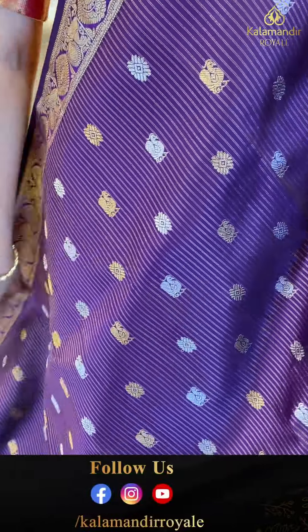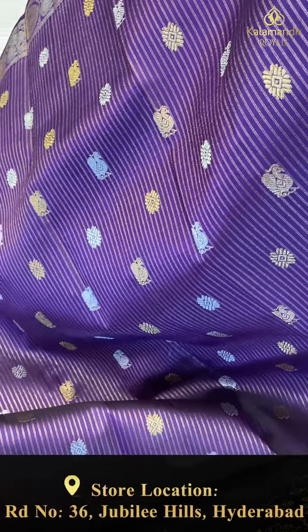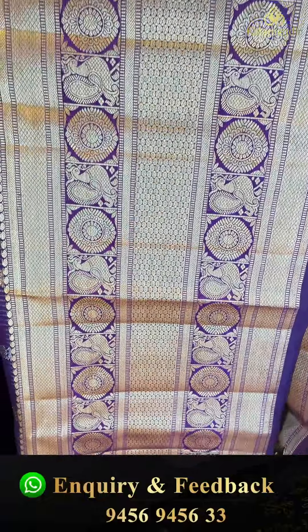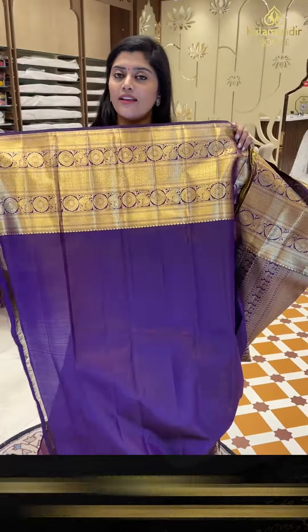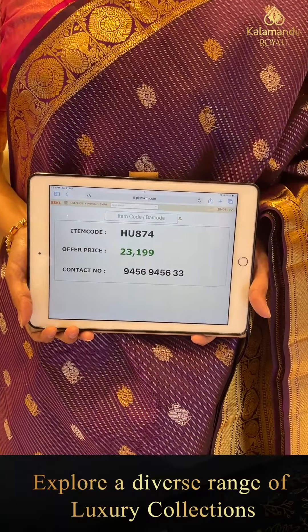This is a beautiful zari saree with authentic design. It has nice dark violet color with vertical stripe lines in golden zari, along with peacocks in silver and golden zari. There are also floral buttas with dual zari. The top border is an authentic country border with peacocks and rudraksha butas. The bottom border is very big, also with peacocks and rudraksha butas. Here is a gorgeous pallu with comfy golden zari weave, and a plain blouse with border. Code HU874, offer price 23,100 in double nine.